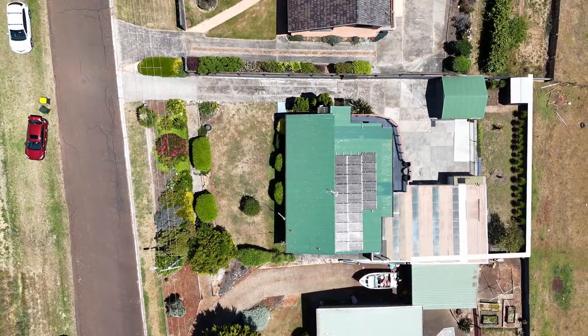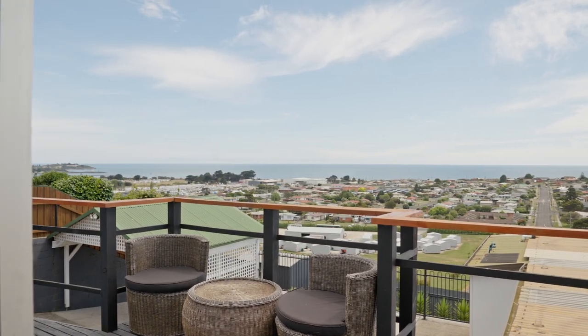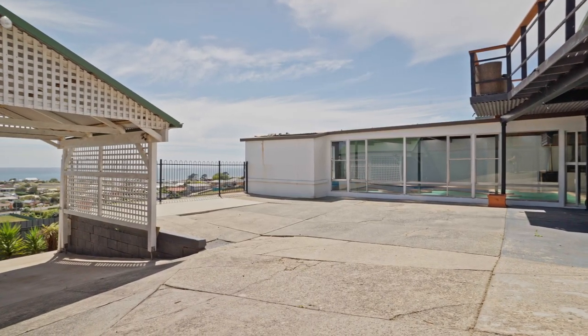If you're looking for a spacious and well-maintained family home with incredible views and endless potential, then 27 Upper Drew Street is the perfect property for you. For more information or to book an inspection, please contact Kat Spaulding or Trudy Jones at Roberts Real Estate Devonport.